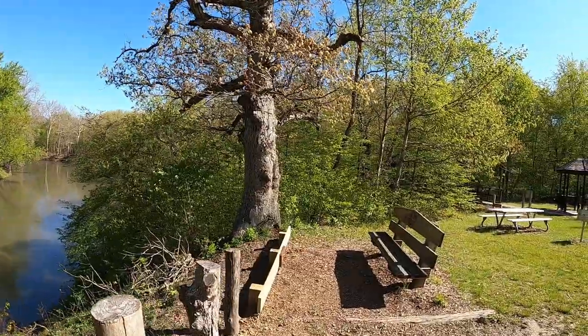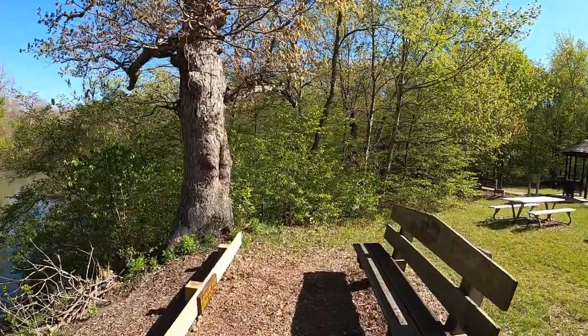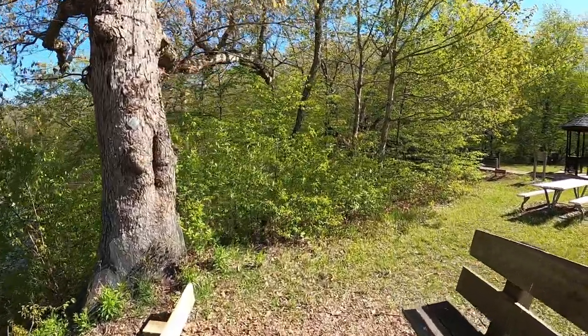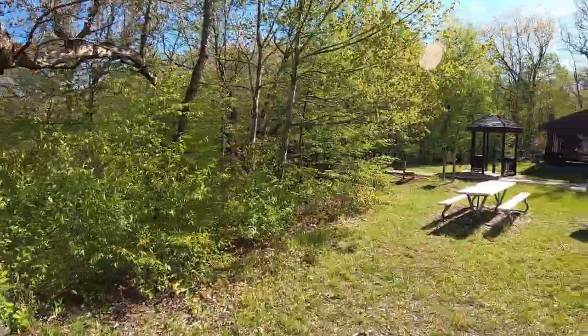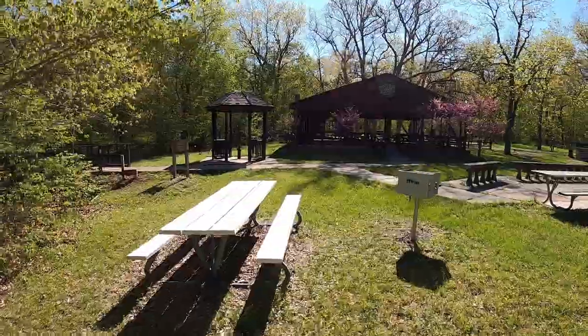I've been picking mushrooms in this place since I was seven years old. Usually we would come out here and get honey mushrooms and sheep heads, also known as the woods. If you're ever in the area and you want a nice hike, come on out to Humiston Woods.